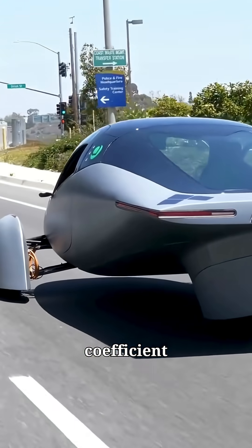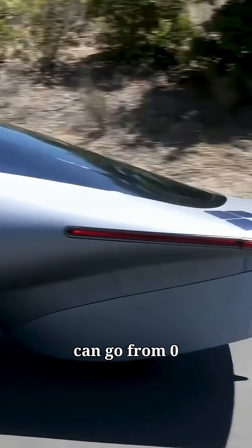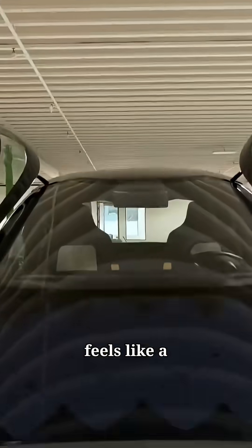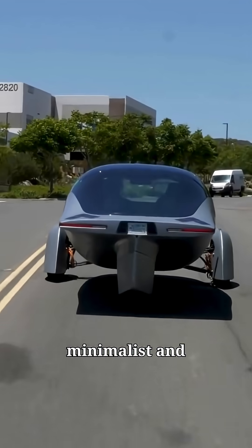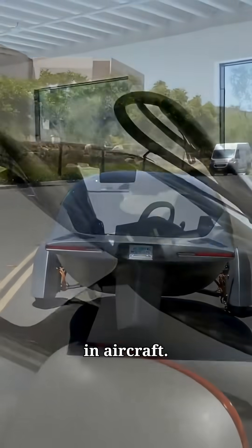It's got three wheels and a drag coefficient lower than any car currently on the road, and can go from 0 to 60 miles per hour in just four seconds. Inside, it feels like a spaceship — minimalist and digital in design, made with carbon fiber materials typically used in aircraft.